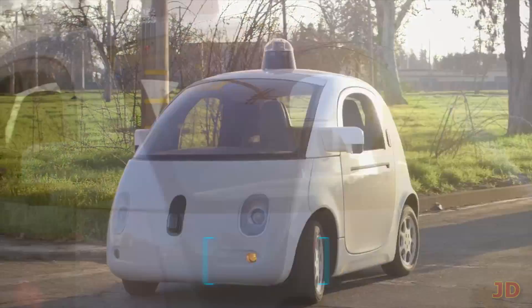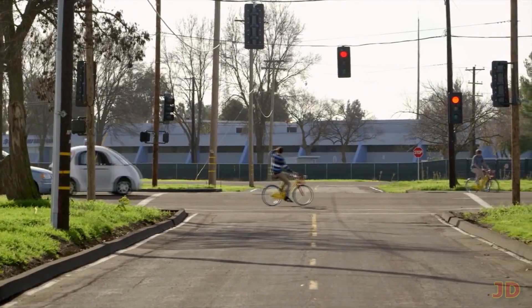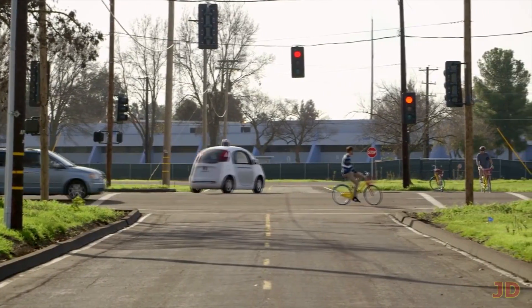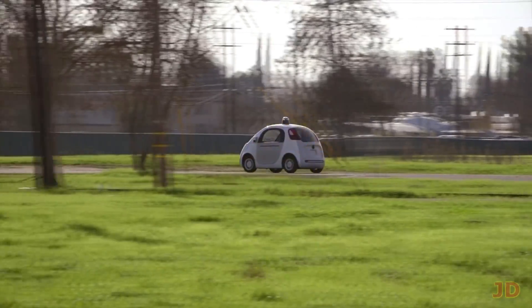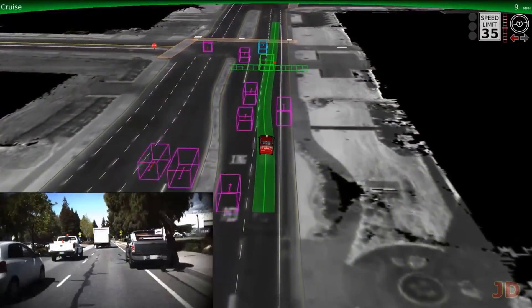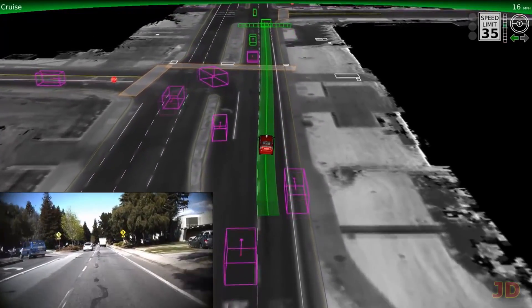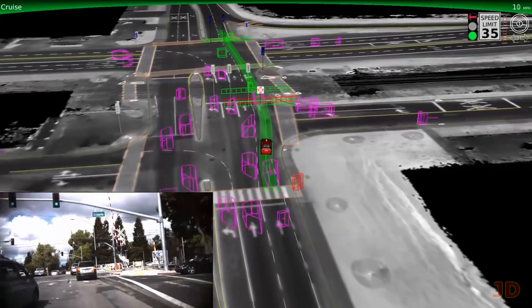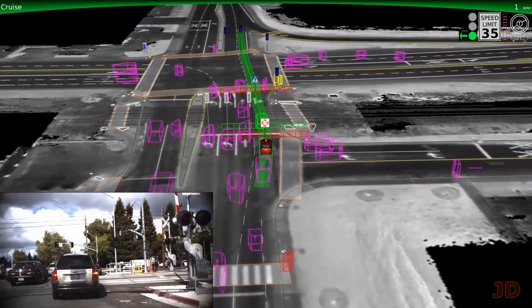Google already has a working fully automated prototype vehicle, and there are plans to sell more automated vehicles around 2020. The car's software predicts outside movements and correctly chooses a safe speed or even yields to pedestrians. The prototype car already has a near-perfect traffic record with autonomous driving, and anyone can view their updated monthly reports. By 2040, predictions suggest 70% of vehicles will be autonomous.